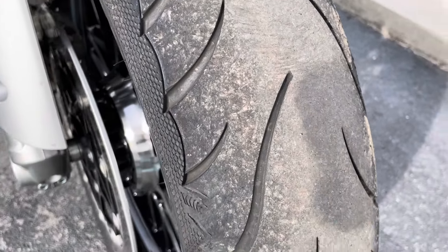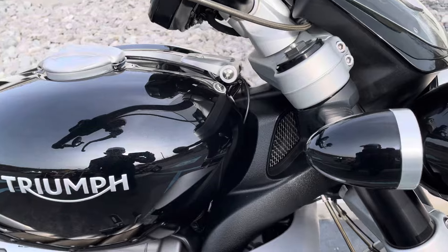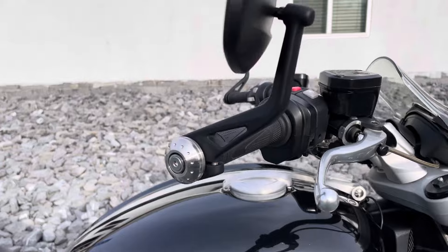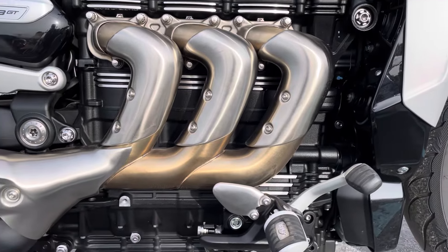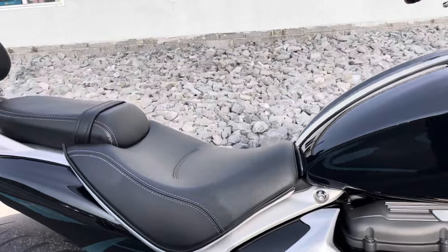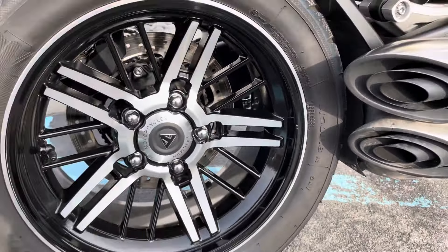Front tire looks good. The fuel tank is perfect — it's a super clean bike. The only blemish I found is a tiny little nick right here on the rear wheel.